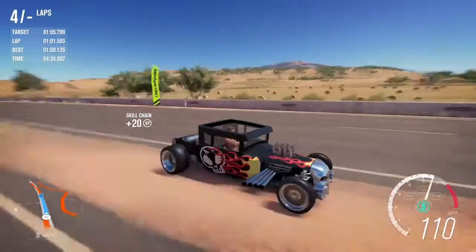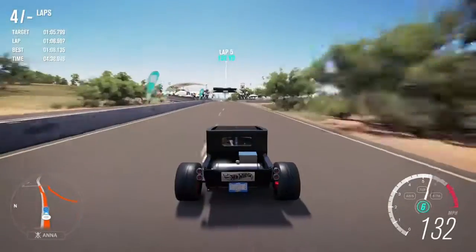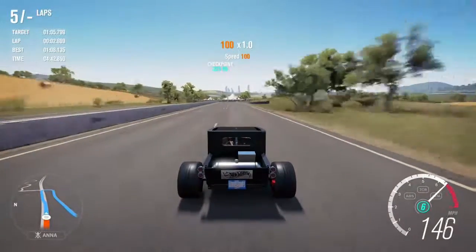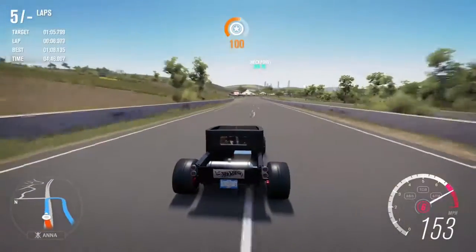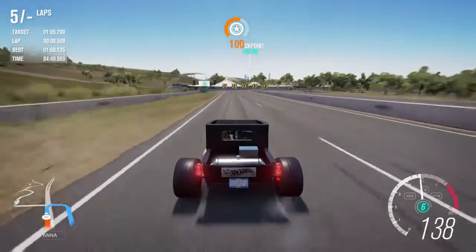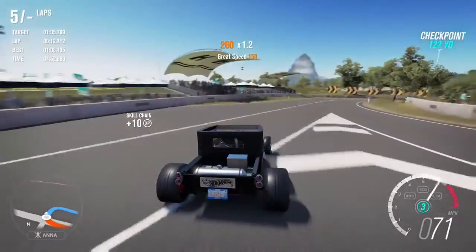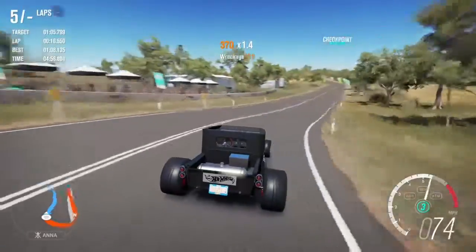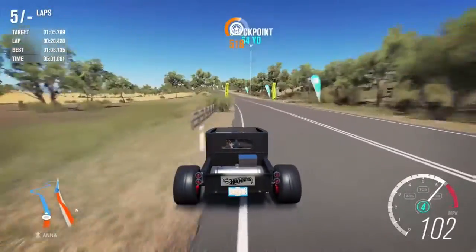This isn't really a car I'm going to use because it doesn't have the top speed to be run in A class. It doesn't have the power, it doesn't have the speed. Its acceleration is phenomenal — if it were a short city circuit, this car would be excellent — but for a track where speed is needed, it's just not good enough.